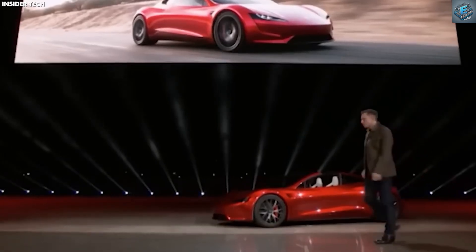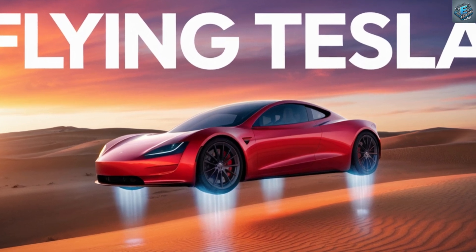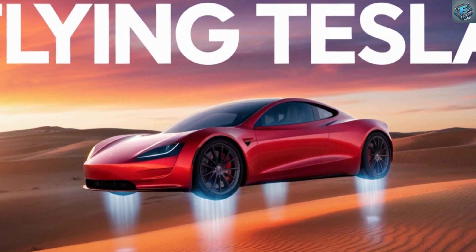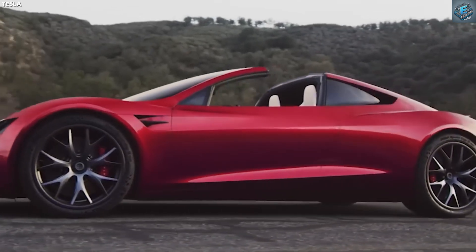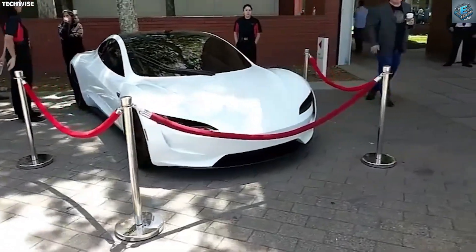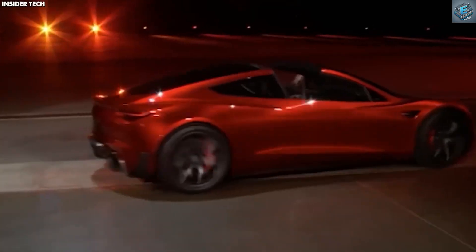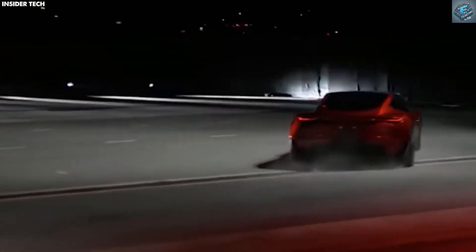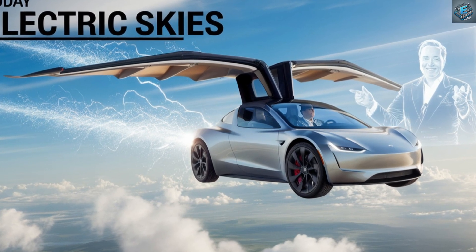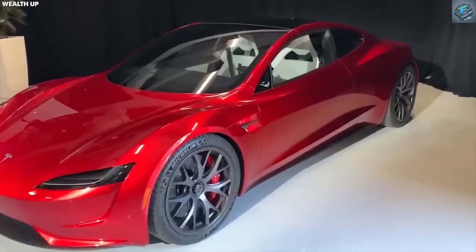Already, the Roadster was one of the fastest cars, hitting 0 to 100 kilometers per hour in a mind-boggling 1.9 seconds. But now, Musk has pushed boundaries further, incorporating rocket thrusters to enhance acceleration, braking, and even flight. These aren't massive space rockets but smaller, strategic thrusters that provide bursts of speed and lift. Engineers have ensured a balance between power and safety, crafting an experience like no other.